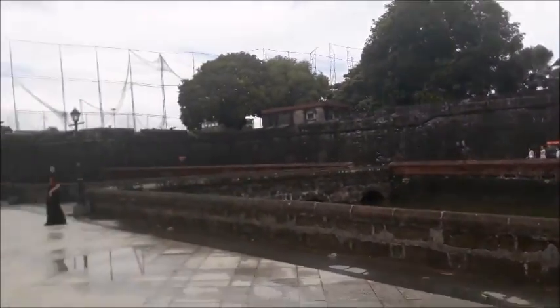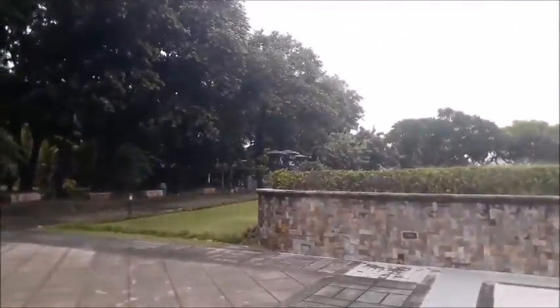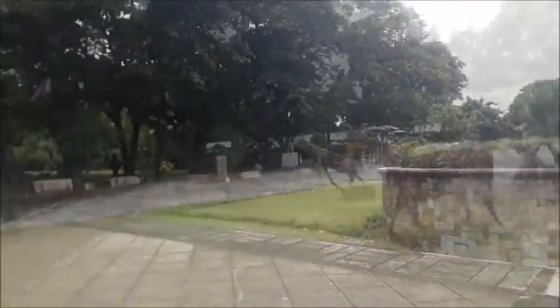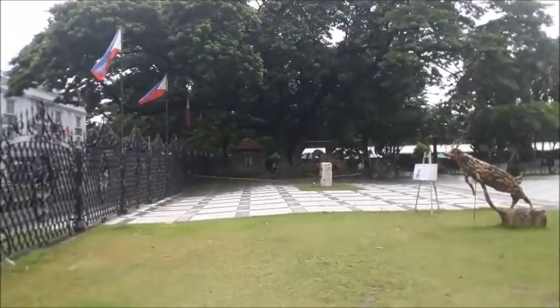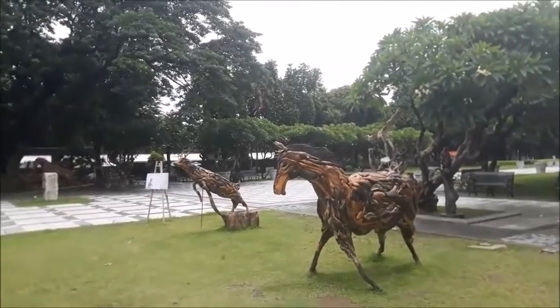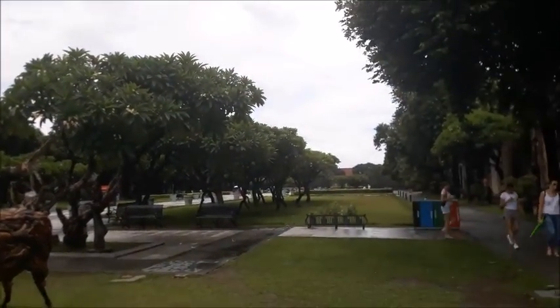This is another part of Fort Santiago. There's a photoshoot going on — why not, everything's possible here. And now we go to the Watchtower. That was about a one-hour tour from the ticket booth. If you do it slowly, you can do it longer than an hour — even two hours.